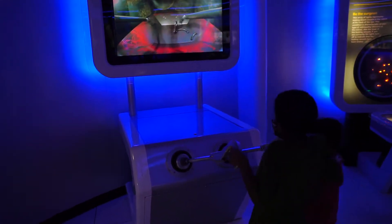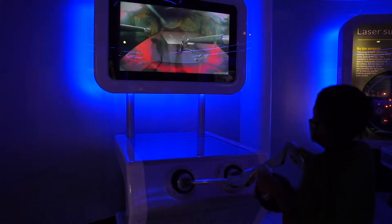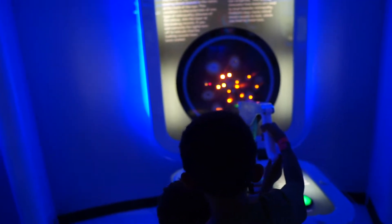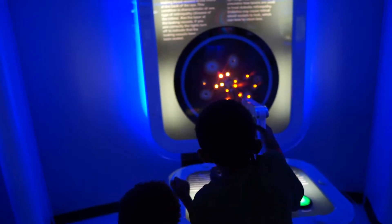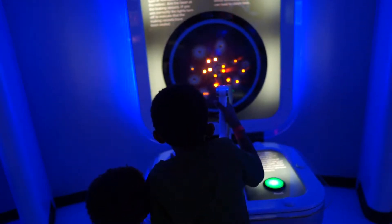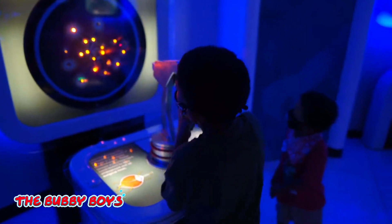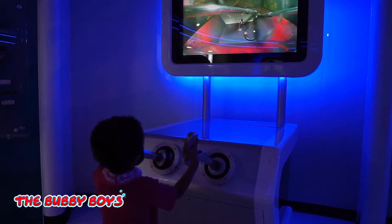This is like a tiny microscopic surgery. This is doing a microscopic surgery procedure — be the surgeon. This array of light represents leaking blood vessels in the retina, so you're working on an eye, at the back of the eye. This condition is characteristic of one type of retinopathic disease. Aim the laser at the leaking vessel. If you aim correctly, the lights turn off and indicate that the leaking vessels have been sealed. He's doing surgery — he's doing a great job. Great job, Addy.